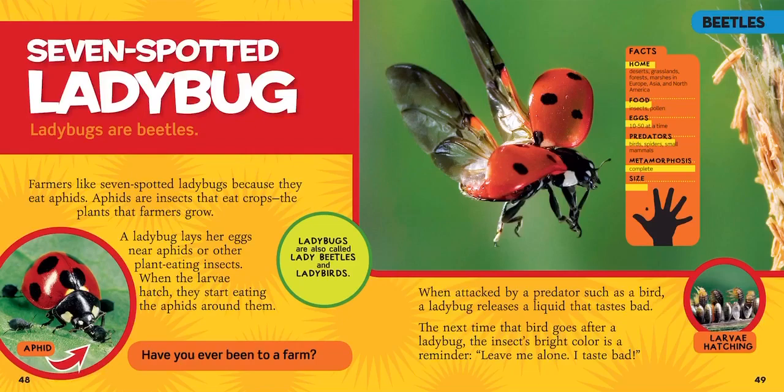Ladybugs are also called lady beetles and ladybirds. In this picture, the ladybug is eating a little aphid — remember, aphids are bad for the garden. Over here in the other circle, those are ladybug larvae — like little ladybug babies. They don't look like ladybugs right now, but they will grow up to look like ladybugs later. Ladybugs live in deserts, grasslands, forests, and marshes in Europe, Asia, and North America. They eat other insects and pollen, lay 10 to 50 eggs at a time, and have to watch out for birds, spiders, and small mammals.